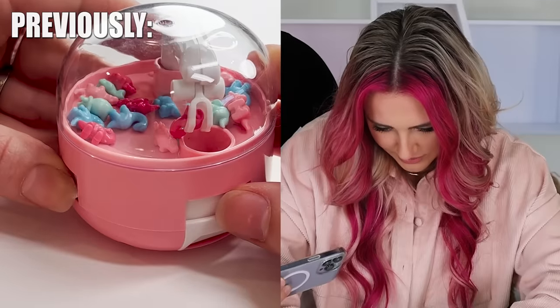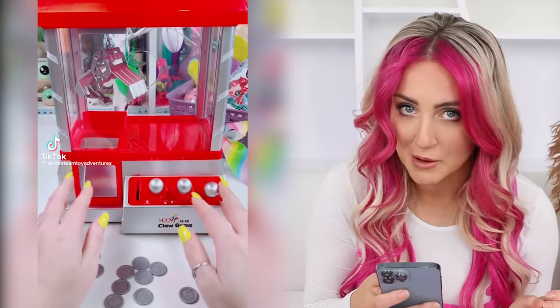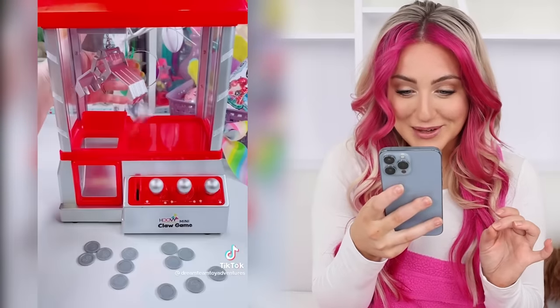I recently bought a tiny claw machine — and when I say tiny, I mean microscopic. But I keep getting these TikToks for these actual functioning claw machines. Look at this — it actually has like working mechanics and they put like the cute mini brands in it.